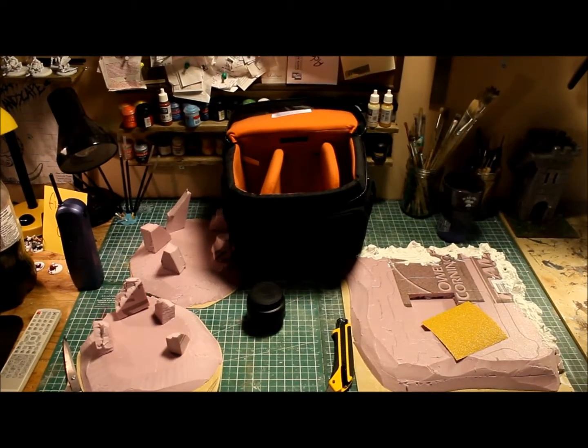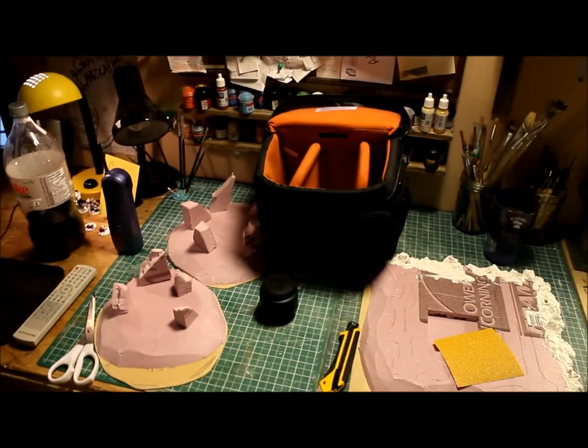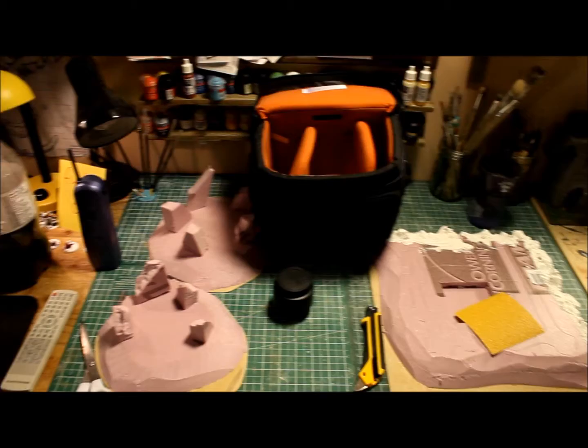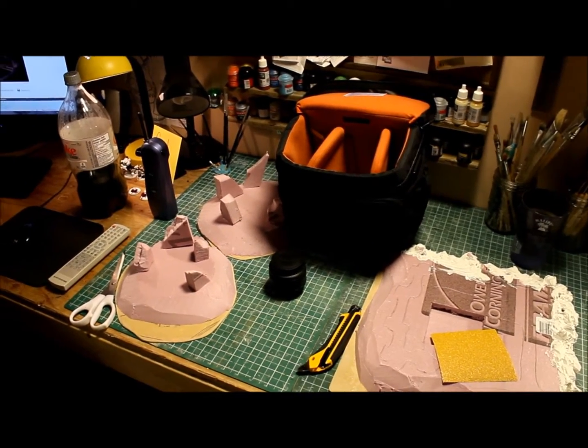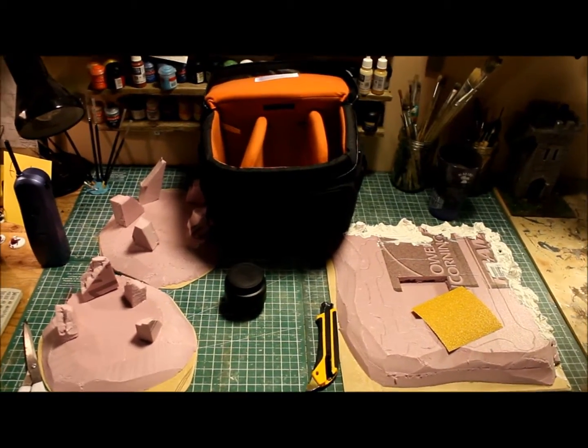Hey guys, I just got another mini terrain studio update here for you. I really apologize — it's been about 20 days since I put up a video. I've not been doing anything productive and I've just been pretty busy since after Christmas, trying to get everything rolling in my life.